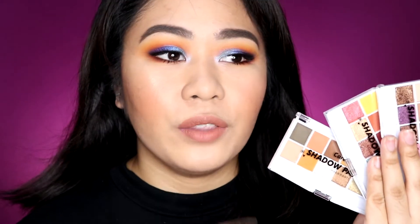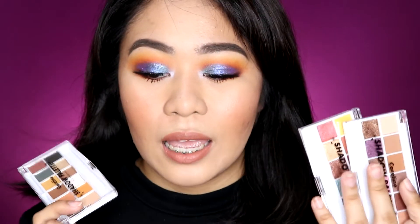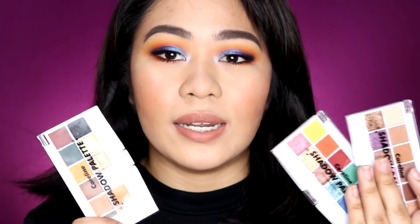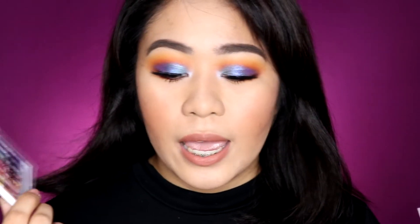I bought these from Lazada for 165 pesos each. I don't think they're available at Careline counters yet, but from what I heard, they will be available next year. For my final verdict — I obviously loved them. For just 165 pesos, the quality is really good. There are some shades that are a bit patchy, especially some from the Color Paradise Palette, but if you try using the foil shades with your fingers and a precise brush for smaller areas, they work well.